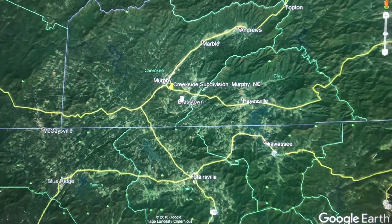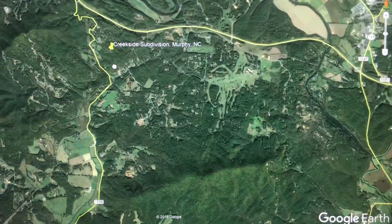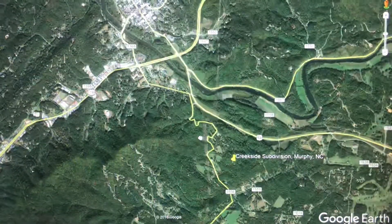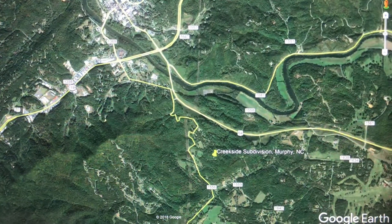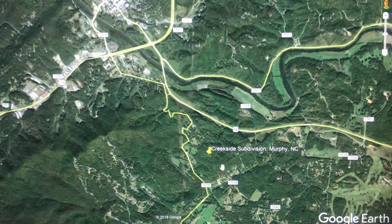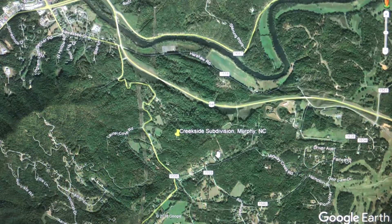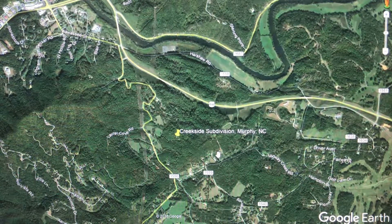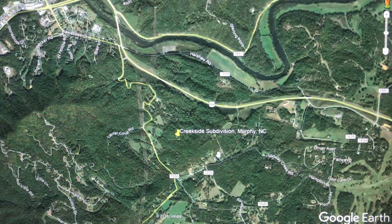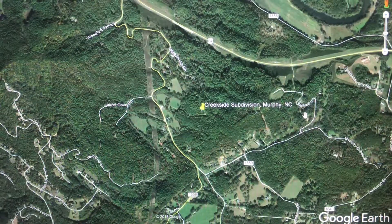Today we're going to be looking at Creekside Subdivision. It's a beautiful pocket subdivision right here near the town of Murphy. You can see the town of Murphy right here, so you're five minutes from town. It's amazing. What is really incredible about this particular subdivision is they have underground utilities. Some of the prices you can't even believe — I know of one listing that's less than ten grand in Creekside Subdivision. Five minutes from town and you feel like you're a million miles from anywhere.